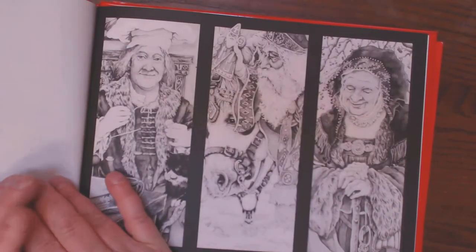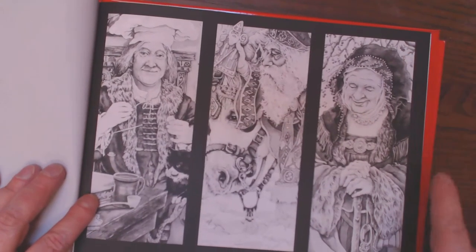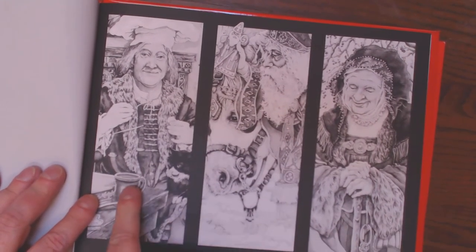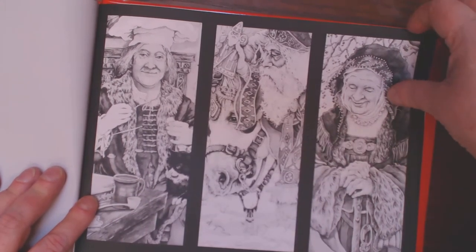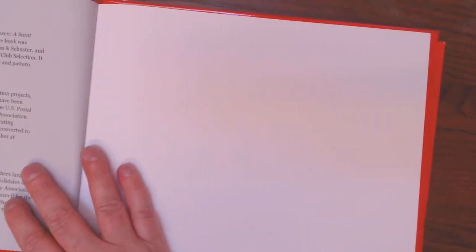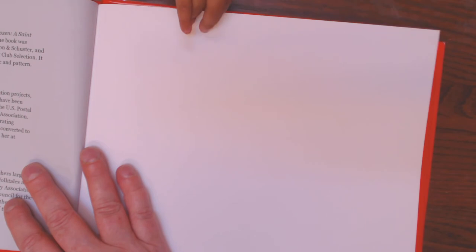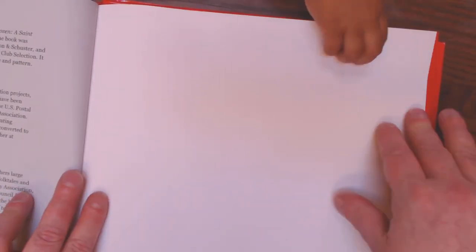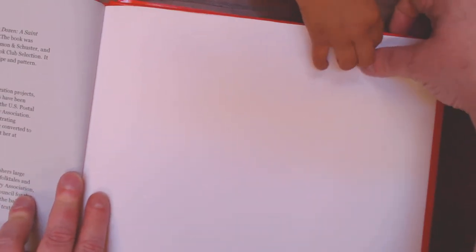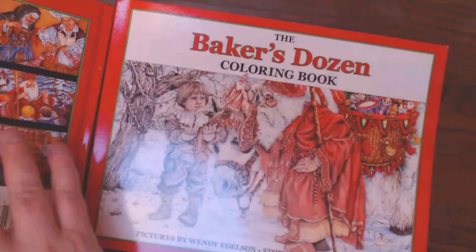Isn't it charming? And in the back, it's got pictures of the old woman with the shawl, Van Amsterdam, and Santa Claus — or St. Nicholas. And that's the end. It talks about this children's book, The Baker's Dozen, about the artist Wendy Edelson who applied her beautiful skills, and about the author, who is an author of many children's books, large and small.